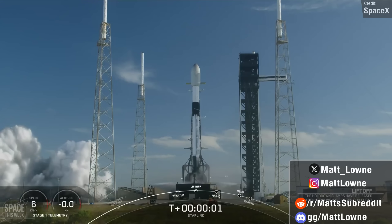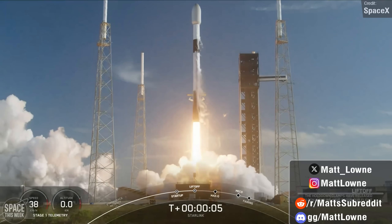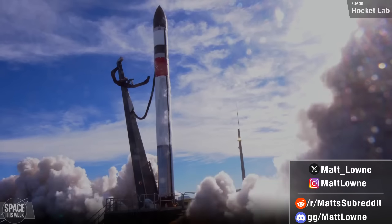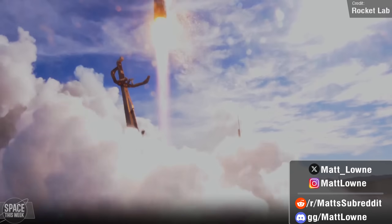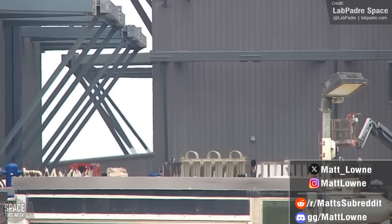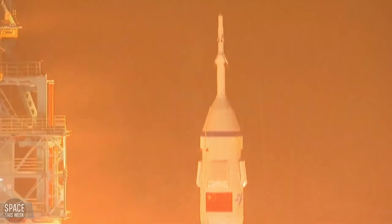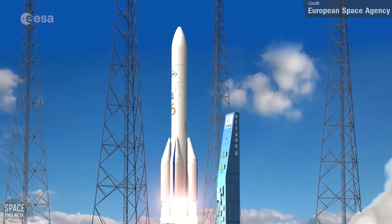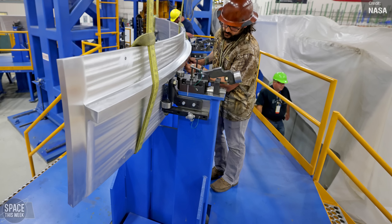Welcome back to another installment of Space This Week. Every Monday I drop these videos to keep you in the loop about all the happenings with SpaceX Starship development, as well as all the rocket launches we saw over the past seven days and all the other space news happenings. We once again have a packed episode with Super Heavy Booster 11 one step closer to launch readiness, the unfortunate loss of a legendary Falcon 9 first stage, China's seventh crew rotation to their space station, Ariane 6's launch campaign begins, and Artemis 5's SLS rocket begins manufacturing.